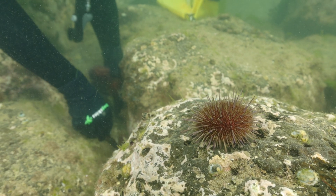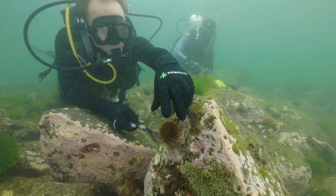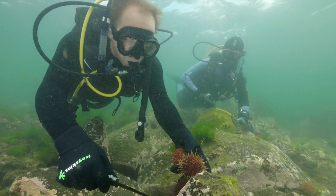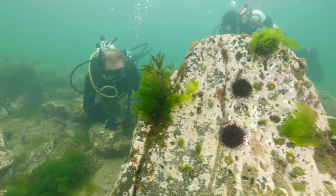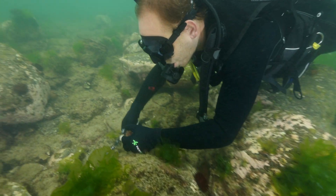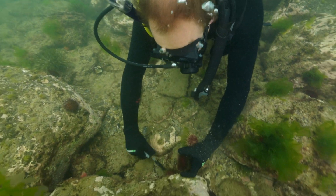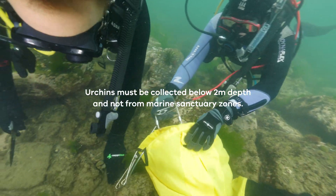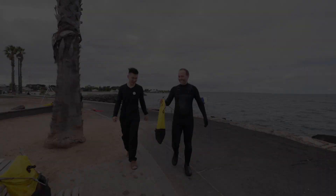In areas where sea urchins are really over abundant, we need to find a way to reduce them down to a healthy level that the reef can actually handle. We can go out and eat them — you can buy them in a fish shop, or recreational fishers can collect their daily quota. You do need a recreational fishing licence, and you need to check the current rules and regulations. At the moment that's 40 sea urchins per person per day, collected below the low tidal zone.